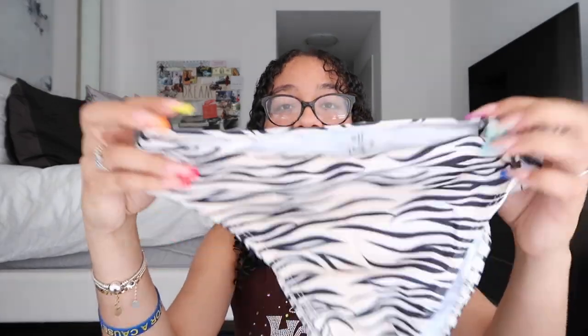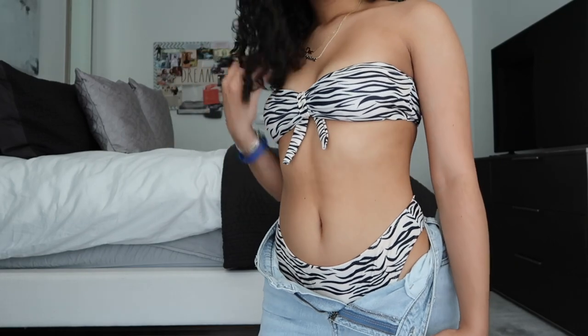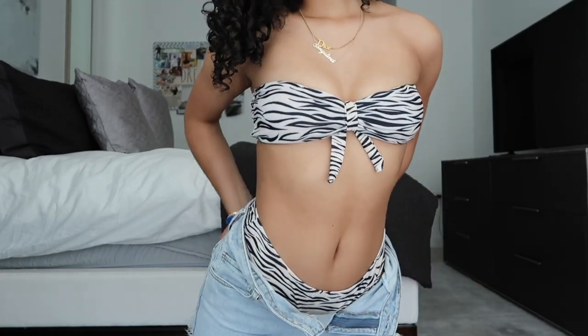Next I have another bikini. The top is in a zebra print with a little bow that gives a seashell moment — so flattering on bikinis. It has a good amount of padding. The bottoms are really nice and not as cheeky as most Shein bikinis, so if you're not a cheeky person I definitely recommend this one.